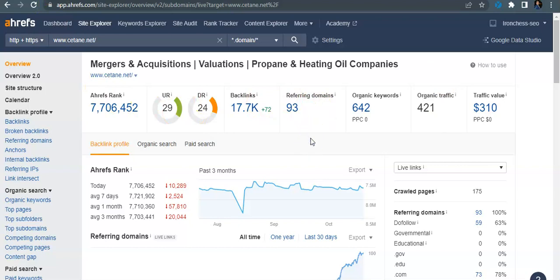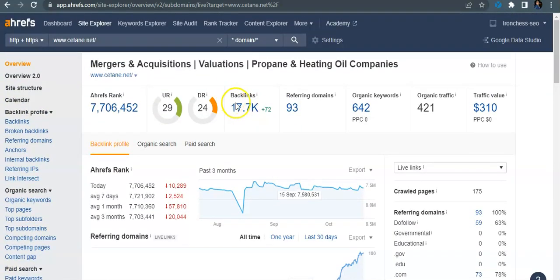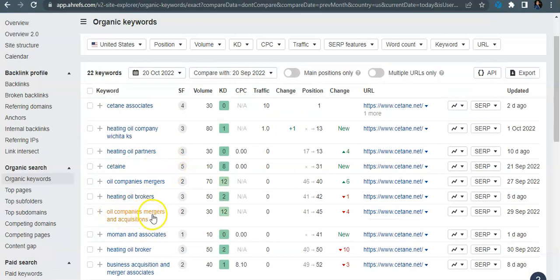Looking over your site — we did go over this in Boston but I'll touch base on a few more things. You guys are getting found for 642 organic keywords, you have 93 referring domains, 17,000 backlinks, and out of those 17,000 backlinks, the do-follow backlinks are right at 59%. Your URL rating is 29, domain rating is 24, and it seems like you've been at it for a while — the site is fairly old and you've been slowly doing your SEO, so I know you guys understand backlinks and how important they are.